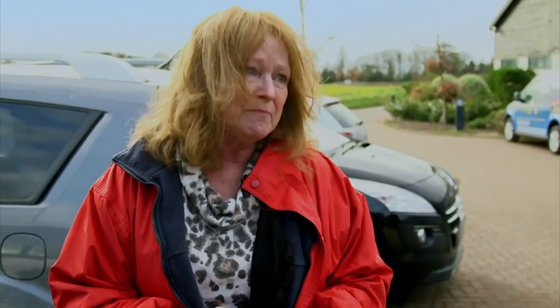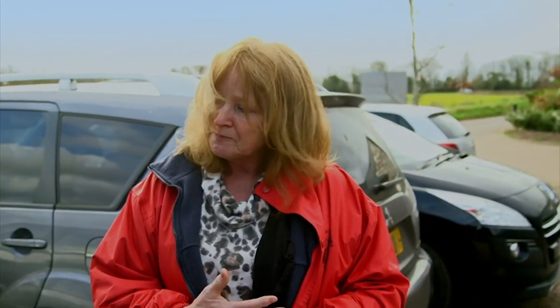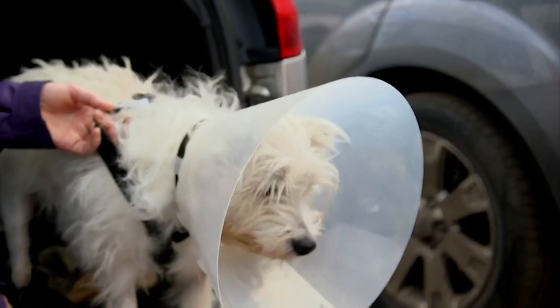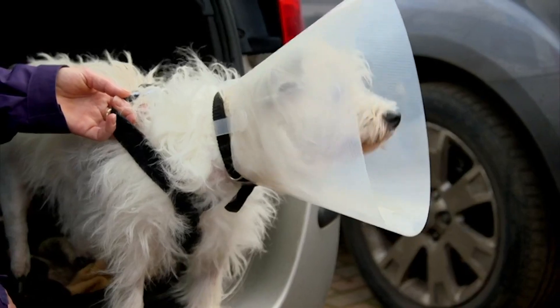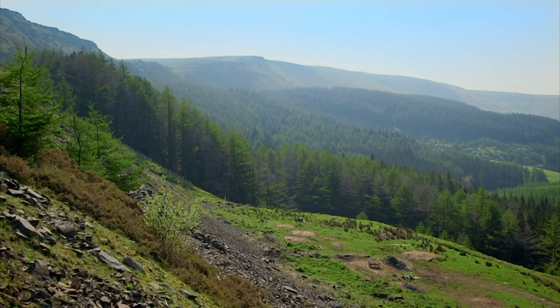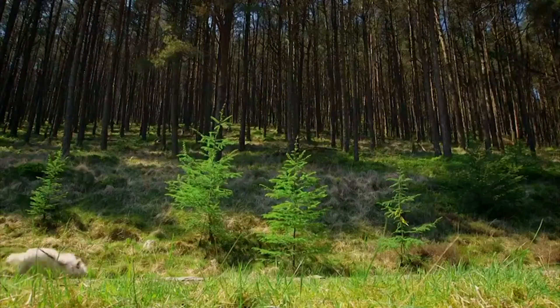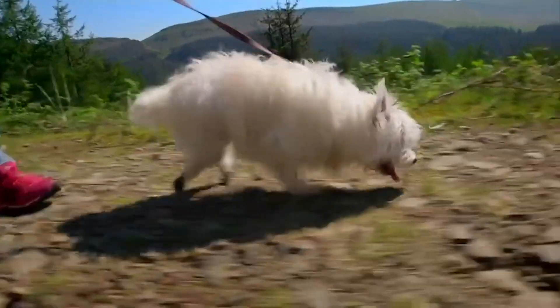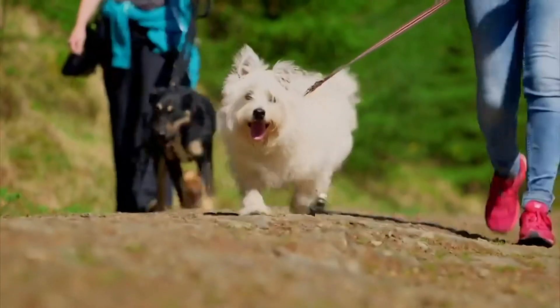Every animal should have that. It shouldn't be about whether they've got an owner or whether anybody cares. So many people care for Rodney and that's the way it should be for all animals. Three months later and nothing was stopping Rodney — not even hiking in the Welsh hills. He's doing fantastically well now. We have no sort of issues where we walk; we can go anywhere.